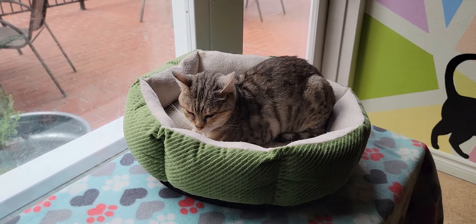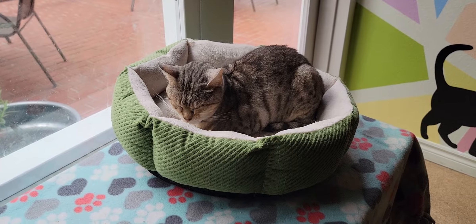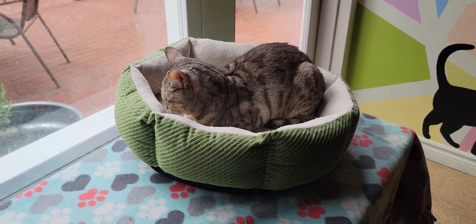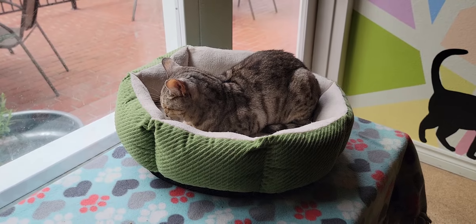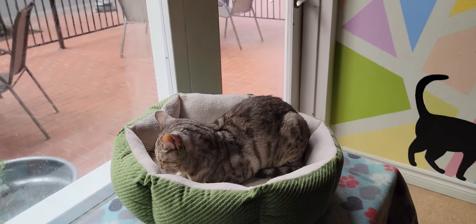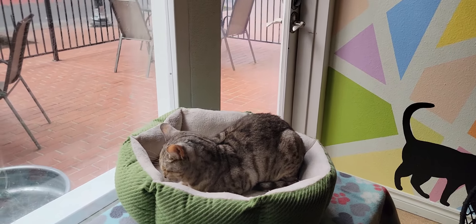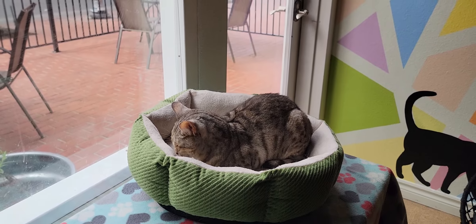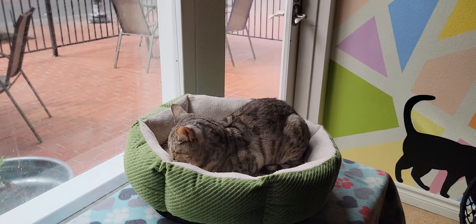Hello everyone, welcome to the Cat Cafe San Diego. It is Tuesday, January the 18th. We're going to take you around the room and show you the cats hanging out in the cat room today. We have nine cats here in total. If you're looking to join us today, we do have some availabilities for walk-ins. Those are accommodated on a first-come, first-served basis. No children under six, please, and you are coming downtown, so be ready for the parking challenge.